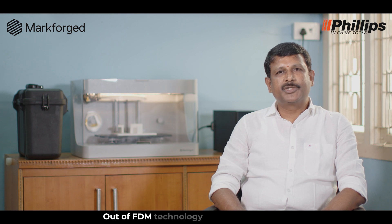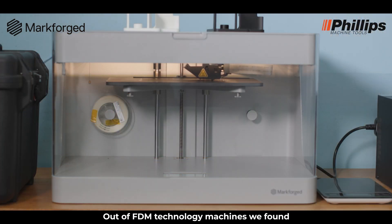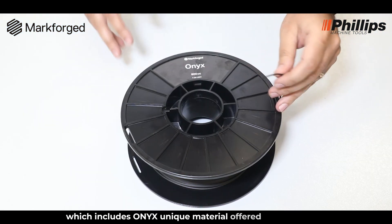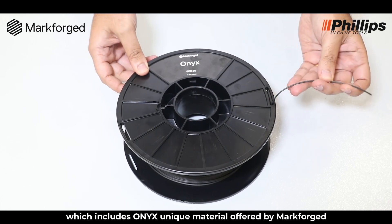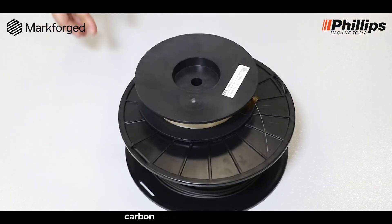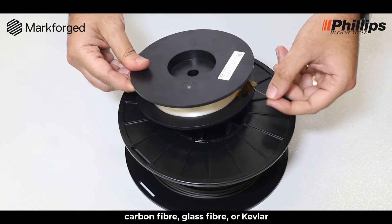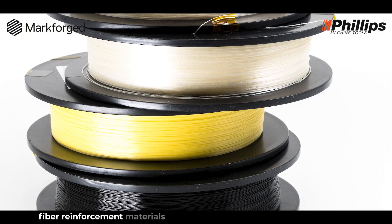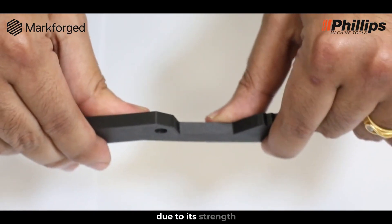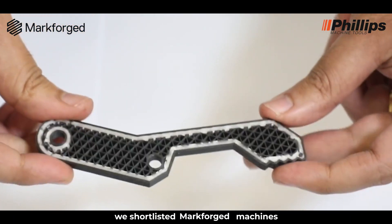Out of FDM technology machines, we found Markforged offers more variety of printing materials, which includes ONIX — a unique material offered by Markforged which can be reinforced with fiber materials like carbon fiber, glass fiber, or Kevlar. Fiber-reinforced materials can replace some metal components due to their strength. Because of these reasons, we shortlisted the Markforged machine.